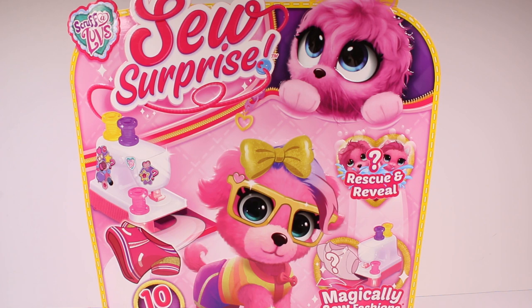Create some fashionable clothes for your new pet using your magic sewing machine. There are 10 surprises to discover. Which fashion item will you reveal in the sewing machine? Will it be a skirt, a short, bow, top? Add accessories like a watch and glasses.